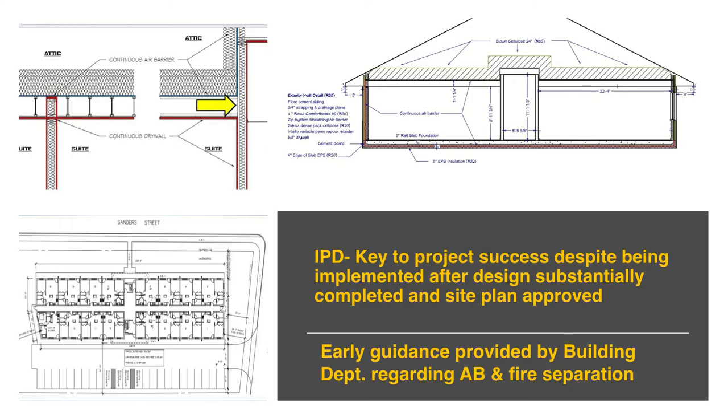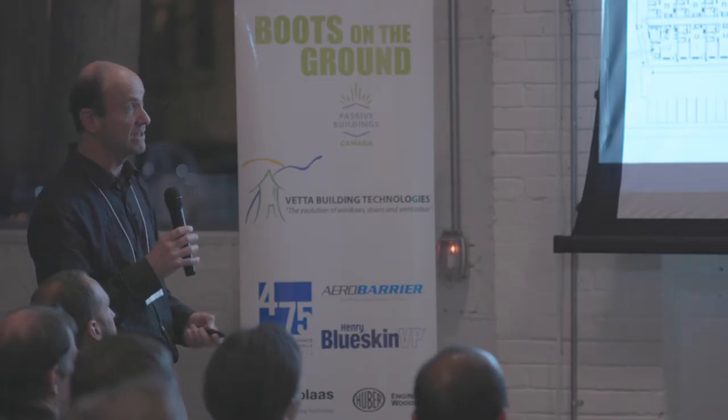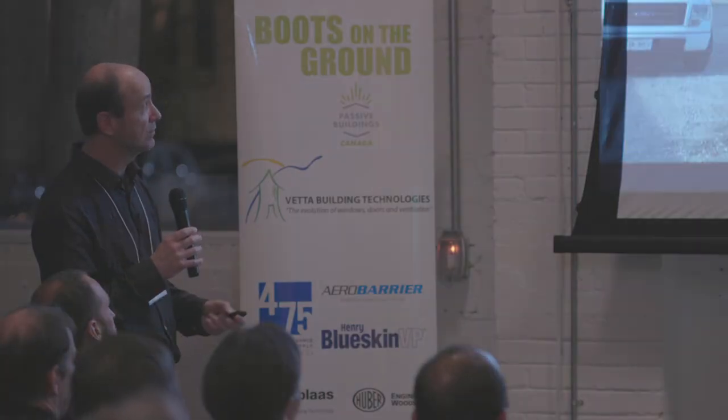This is a section drawing that we were able to send to the building department. One of the really great things that happened is the building department was on board with the whole Oxford County program and with this project — they were able to give us guidance early on in the process, particularly with some of the details regarding the fire separation in the roof assembly. This was going to be tricky to detail properly to achieve the high level of air tightness we were looking for, and they gave us guidance pretty much the same day we asked for it. It was hugely helpful.